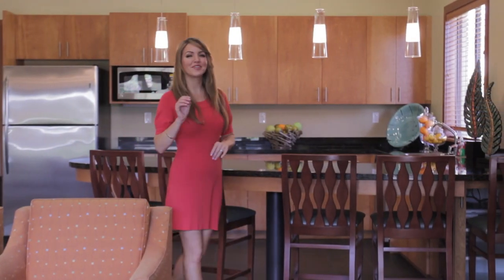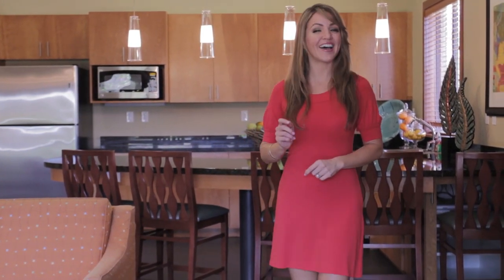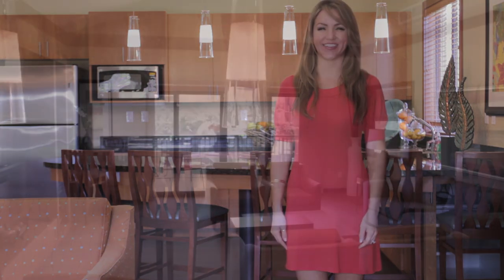Love to event plan? Well, you can borrow this incredible event room for a TV viewing party or just a get-together with neighbors. Kitchen, lanai, and flat-screen TV are included.